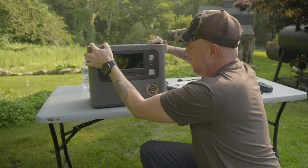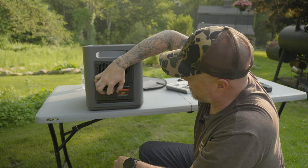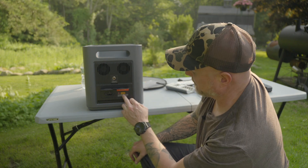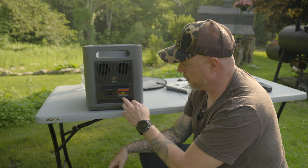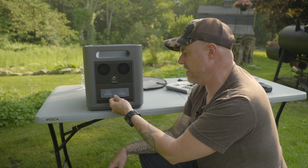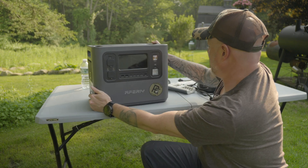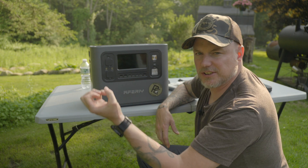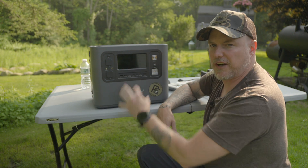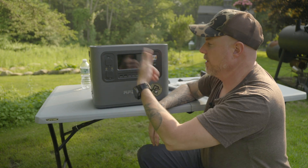One of the other features I always look for in a battery bank is the ability to charge with both an AC input — which this one has — and a DC input here for solar panels. You don't need to use their solar panels; if you have a solar array, all you need is an XT90 input connection and you can plug right in and charge it. Another great feature to look for is pass-through charging, which means the device can accept a charge input and also run devices at the same time. Once your device is charged and not calling for power anymore, this thing will continue to charge.